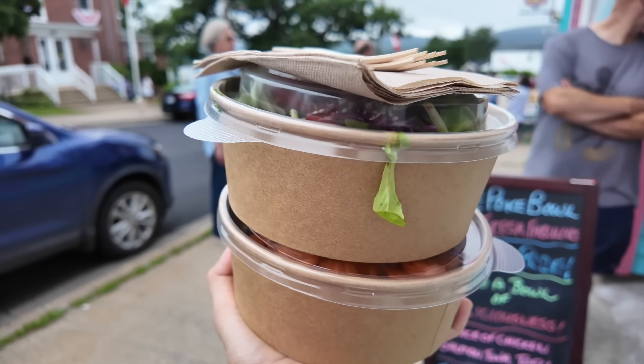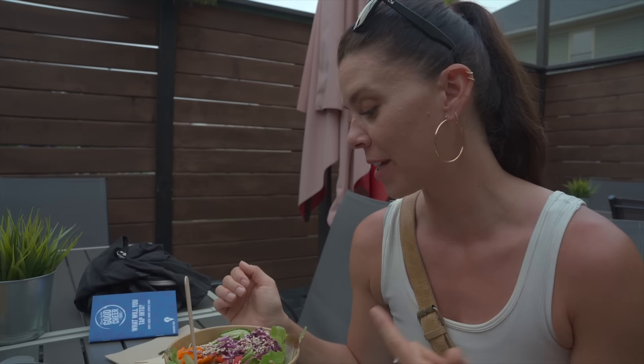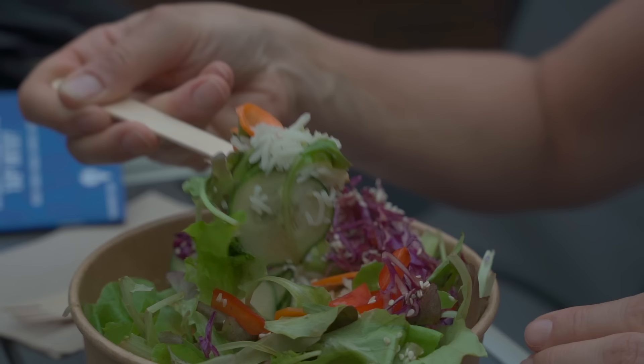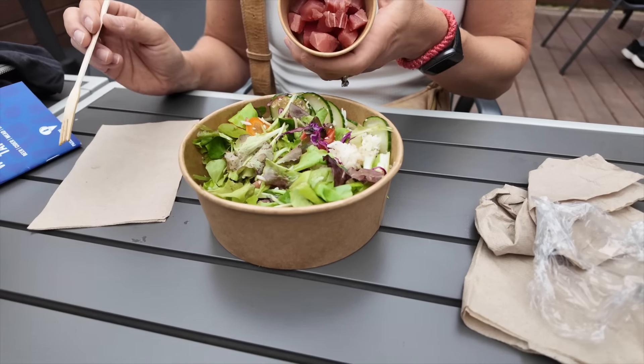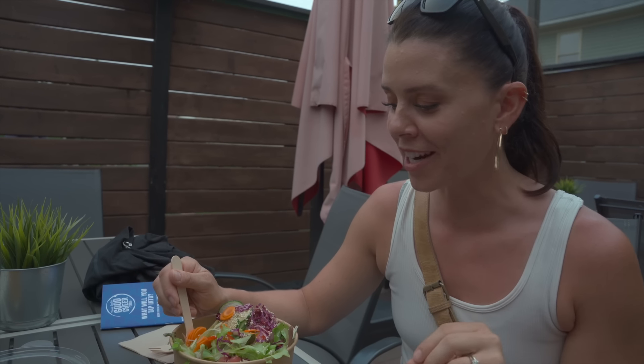I got a tuna poke bowl — half rice, half greens, sesame seeds as the crunchy topping, and cucumber, green onion, red cabbage, carrot, and red pepper as the veggie toppings, with a ponzu hoisin sauce — so a little sweet and salty. It's nice and fresh. You get the crispy from the vegetables, the fresh tuna, the salty-sweet dressing, the warmth from the basmati rice and its fragrance. Everything together is super satisfying.